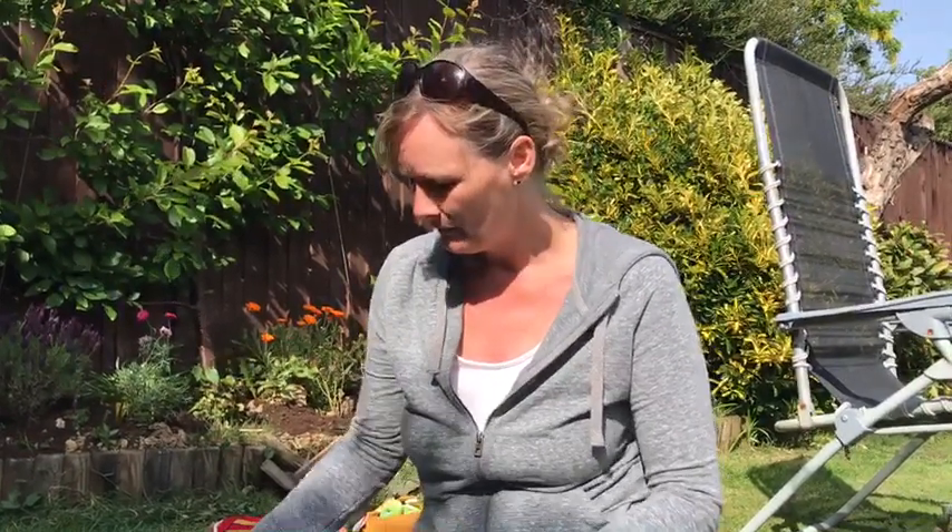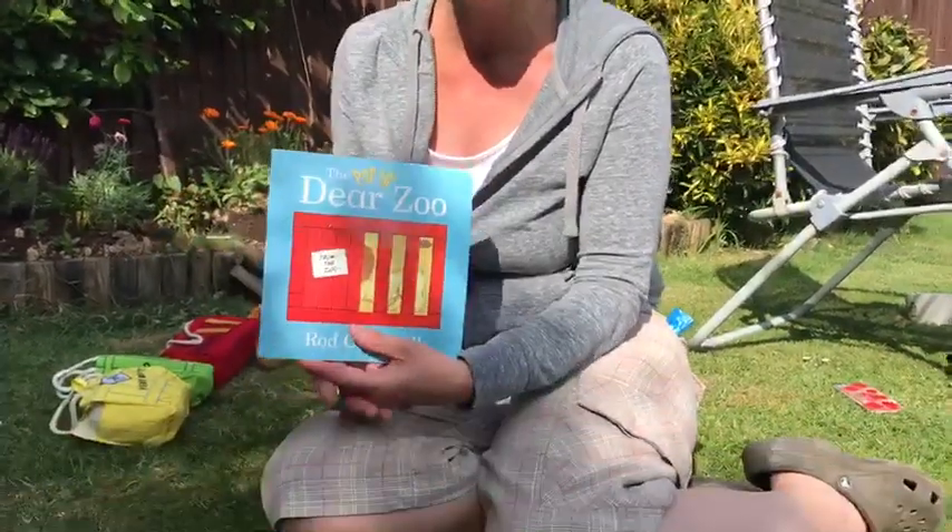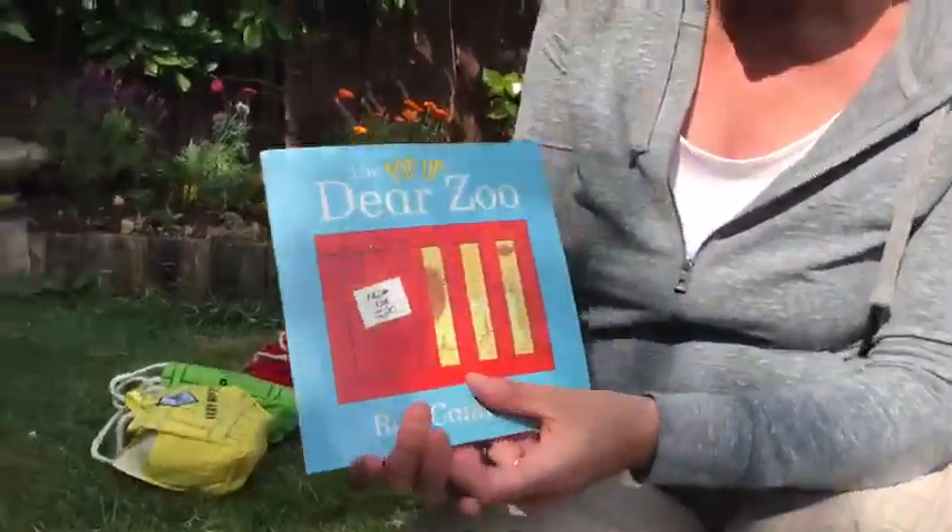Hello, happy Friday! Hope you've enjoyed the blog this week. Today, because the ladybird went to visit the zoo, I'm going to read a story called 'Dear Zoo.' I'm sure you've all heard it before, but the difference is I'm going to use a pop-up book, and I've got some of the animals that were sent to visit from the zoo.